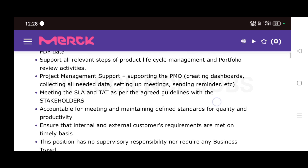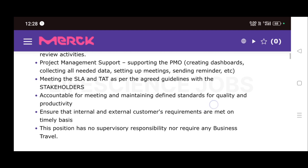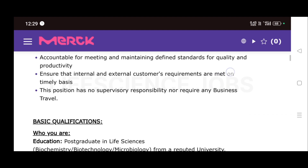The role involves supporting and meeting SLA and TAT as per the agreed guidelines with stakeholders, being accountable for meeting and maintaining defined standards for quality and productivity, and ensuring that internal and external customer requirements are met on a timely basis.